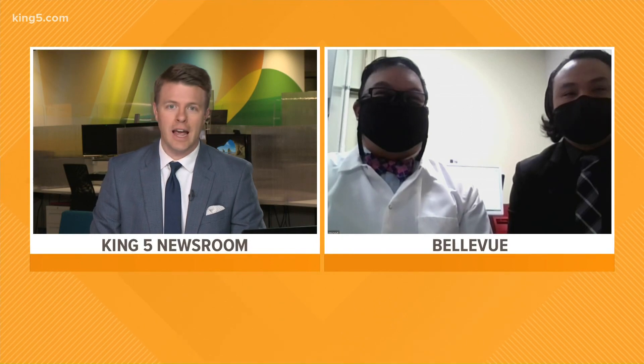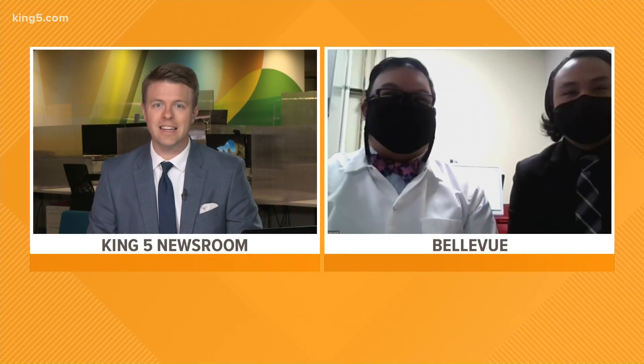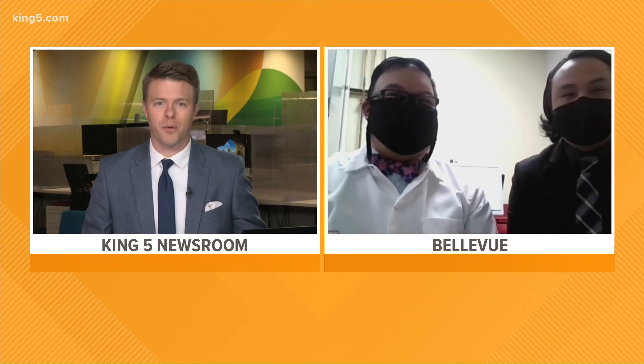Joining us this morning is Eric Lowe and Raymond Remarin with the Altius Diagnostics Laboratory in Bellevue. Gentlemen, thanks for joining us this morning. We appreciate it. Good morning. Good morning.